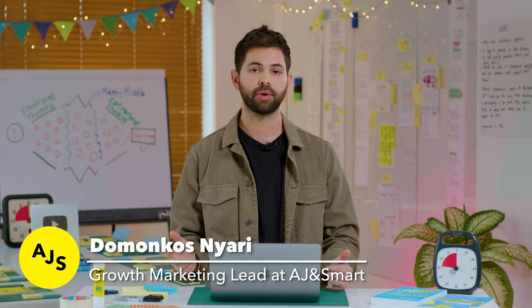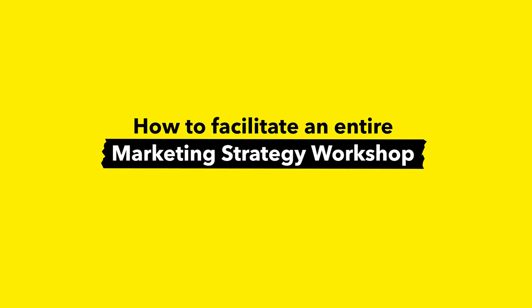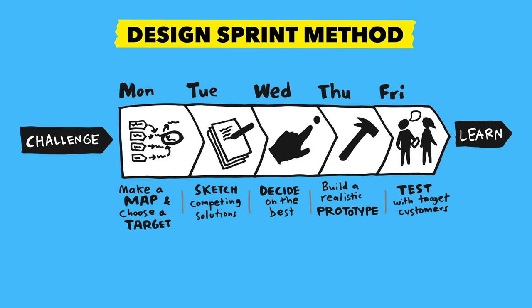Hi, I'm Dom, growth marketing lead at AJN Smart. The video you're watching right now is part of our marketing workshop series, where you're going to learn how to facilitate an entire marketing strategy workshop and boost any of your campaigns almost immediately. However, every video in this series is a standalone as well, teaching you workshop exercises that you can use to solve all kinds of problems.